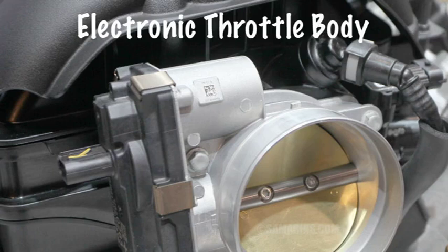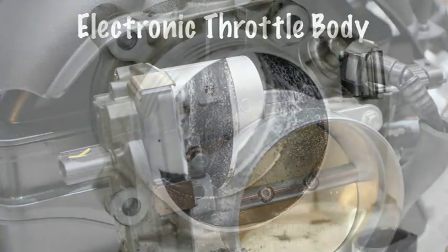There are several possible causes of the P2112 code. These include a faulty Throttle Actuator — the Throttle Actuator is a small electric motor that controls the throttle plate, and if the actuator fails, it can become stuck in the closed position. Another cause is a dirty Throttle Body. The Throttle Body is the part of the intake manifold that houses the throttle plate, and if it is dirty, it can cause the throttle plate to stick.